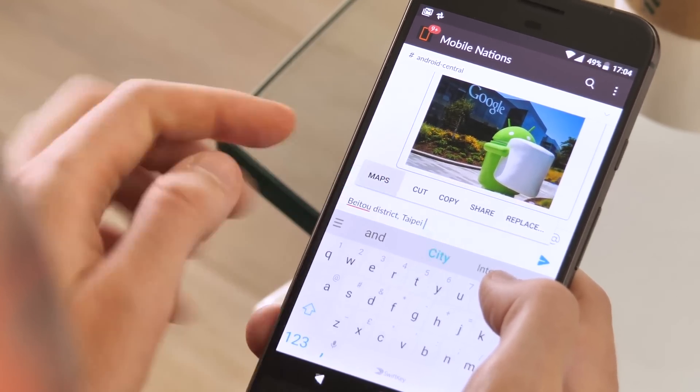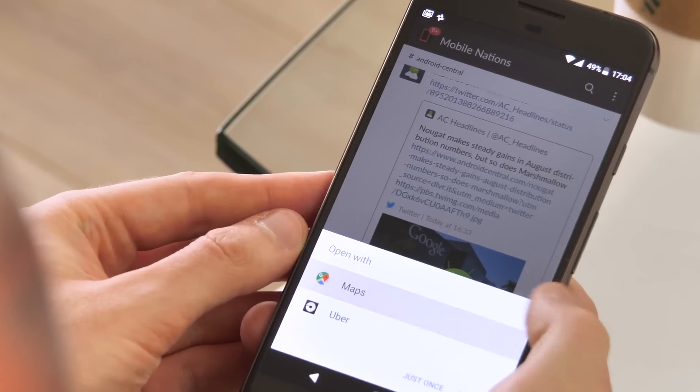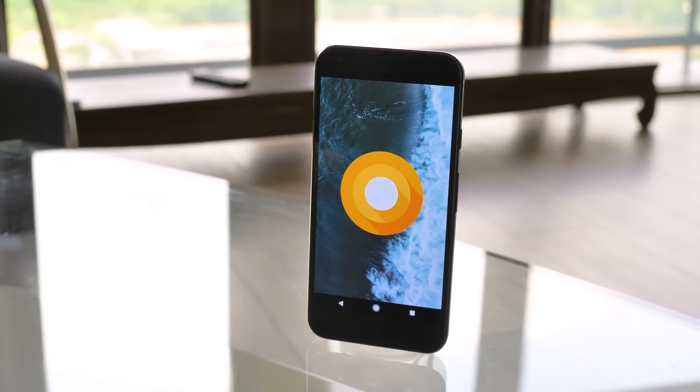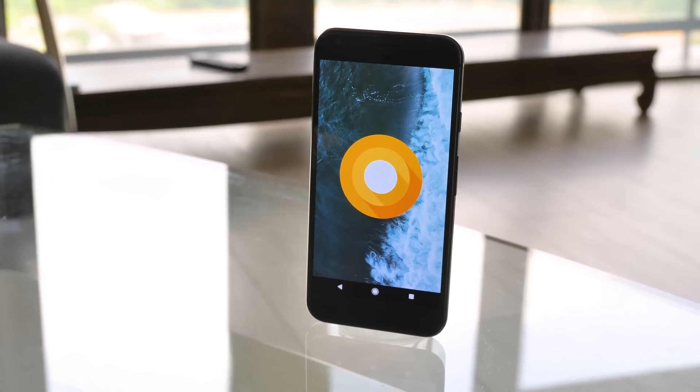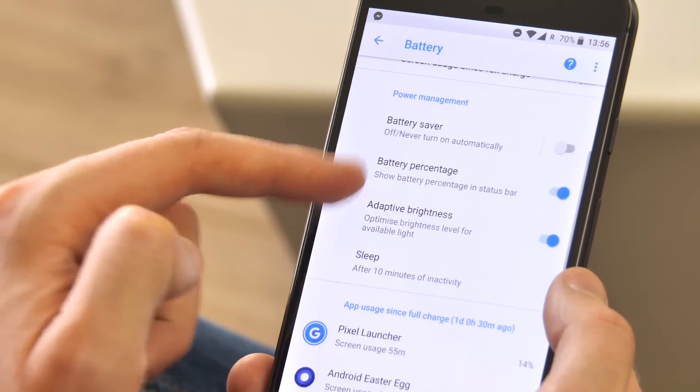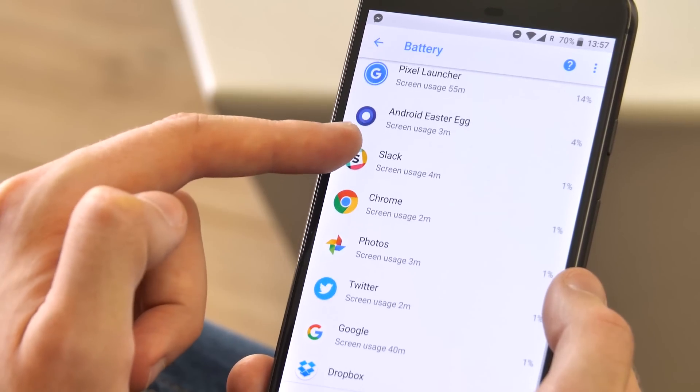There's a lot going on behind the scenes in Android 8.0 too. The main under-the-hood changes should help in two important areas that everyone can relate to — battery life and faster firmware updates. Firstly, Oreo makes it harder for badly behaving apps to devour your battery by limiting what apps can do when they're not in the foreground.